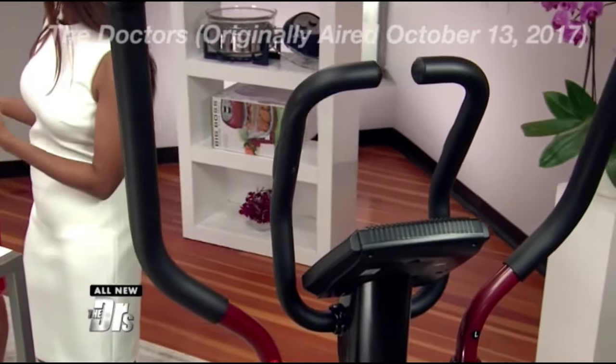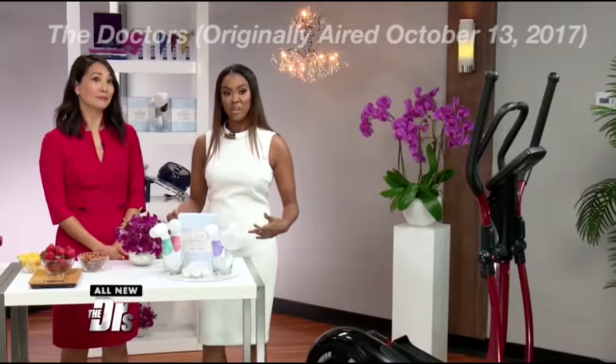Studies show that if you're looking for a good aerobic workout but want an alternative to the treadmill, ellipticals put less stress on your knees, your hips, and your back — so it may be a great option for you.